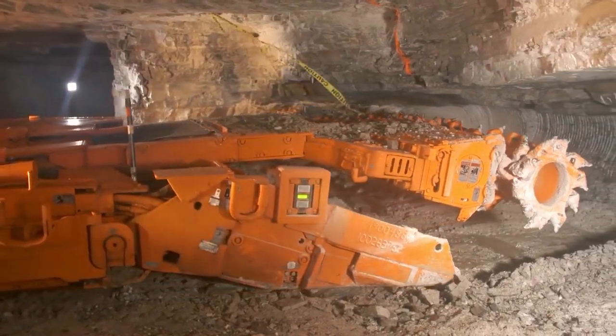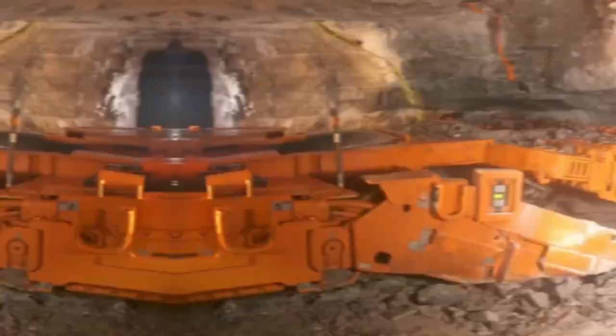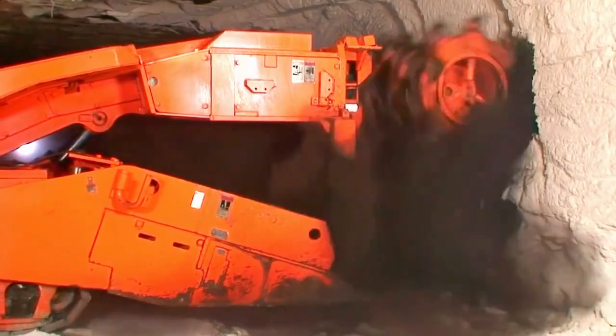As the backbone of modern coal mining operations, continuous miners underscore the industry's commitment to innovation and efficiency in resource extraction.